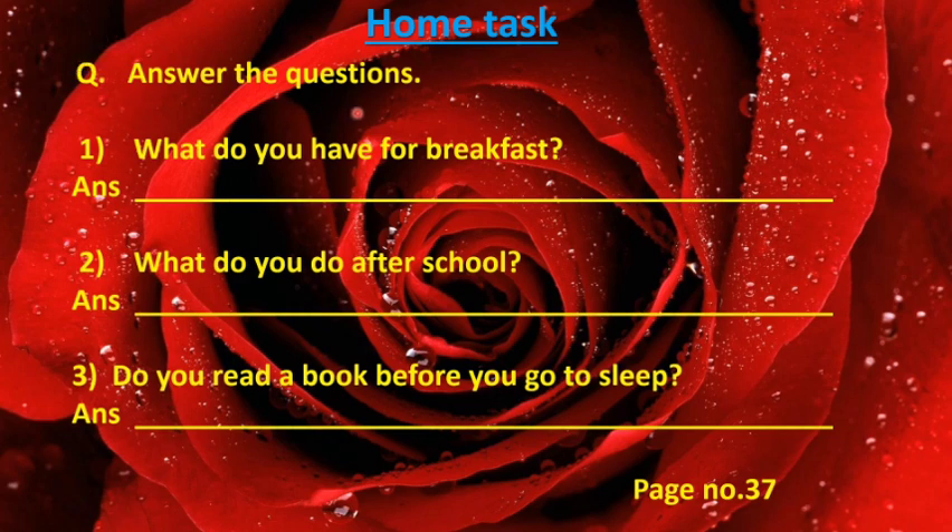What are the questions? Answer the questions. Number one: what do you have for breakfast? You have to give your own answer — what do you eat in your breakfast? Number two: what do you do after school? Here you have to write what you do after school. Number three: do you read a book before you go to sleep? All your answers will be different, that's why I have given this as your home task and I want every one of you to do this.